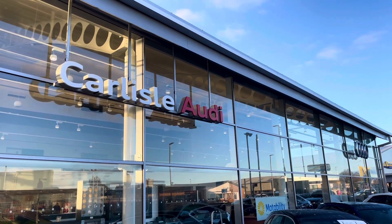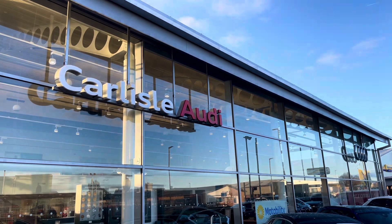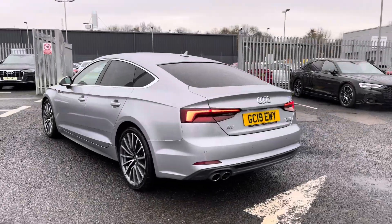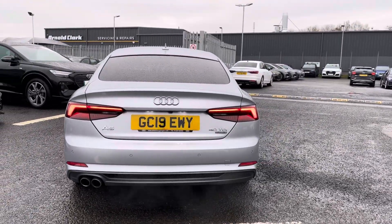Hello, my name is Matty from Carlyle Audi and today I'm going to be taking you around this Audi approved used vehicle. Here we have an approved used Audi A5 Sportback S-Line Quattro finishing in the very sleek Floret Silver. It's a 2 litre diesel with an S-Tronic gearbox and does come equipped with a huge amount of optional extras.